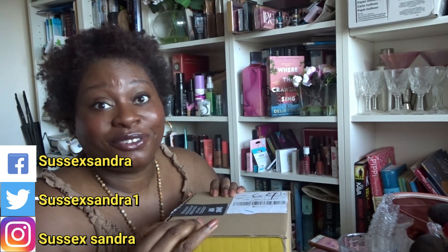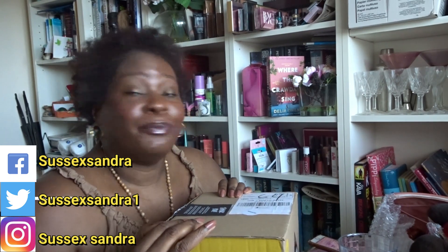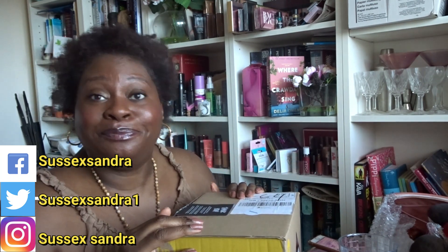Hi guys, how are we doing? I hope we are all well. My name is Sandra, my channel is called Sussex Sandra, and welcome. This afternoon, early evening, I am just going to be doing a little quick unboxing. I received a nice little package from Lush UK, or Lush Cosmetics UK. I seem to be very fortunate that I am on their PR list — I'm not quite sure how I got on their PR list.